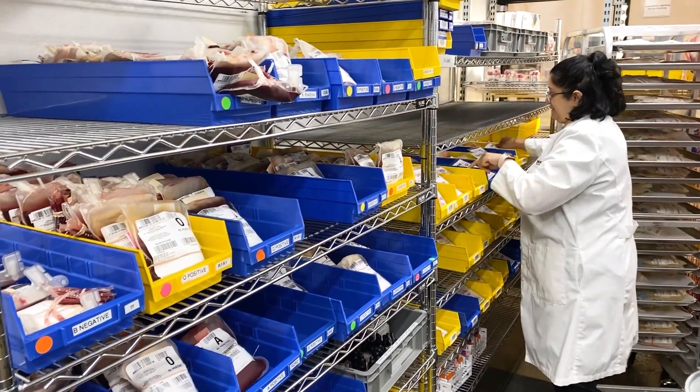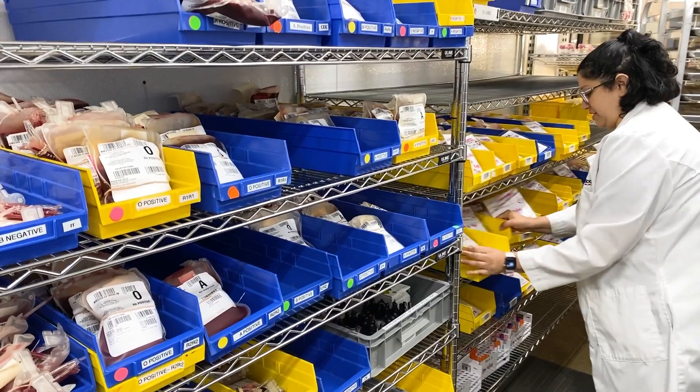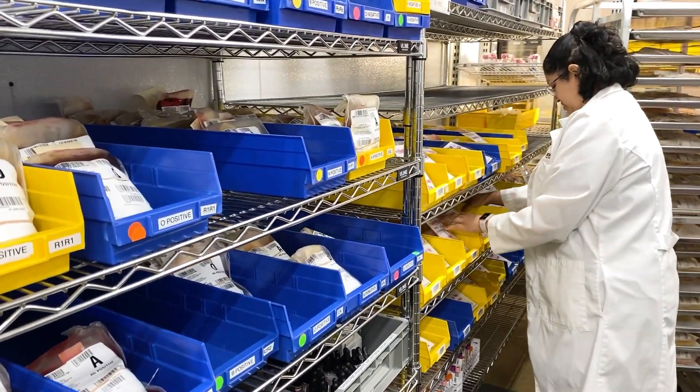The One Blood Reference Lab team is a top provider of rare blood, helping patients locally, nationally, and around the world.